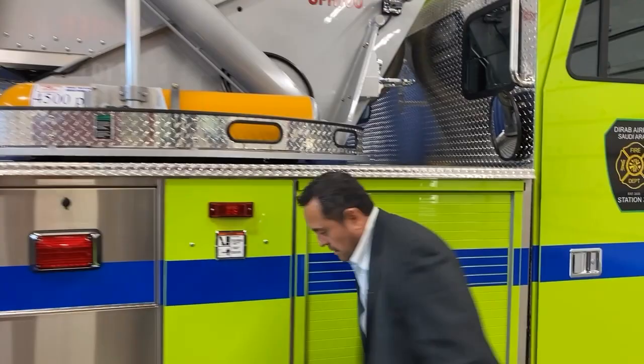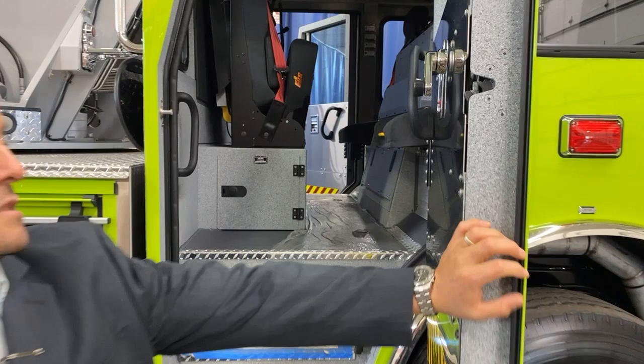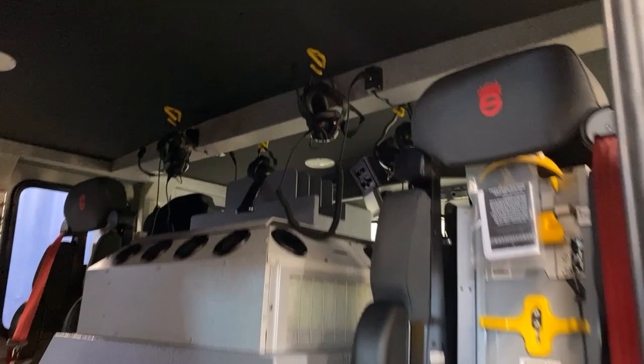And finally, the last compartment. We also customized the intercoms.